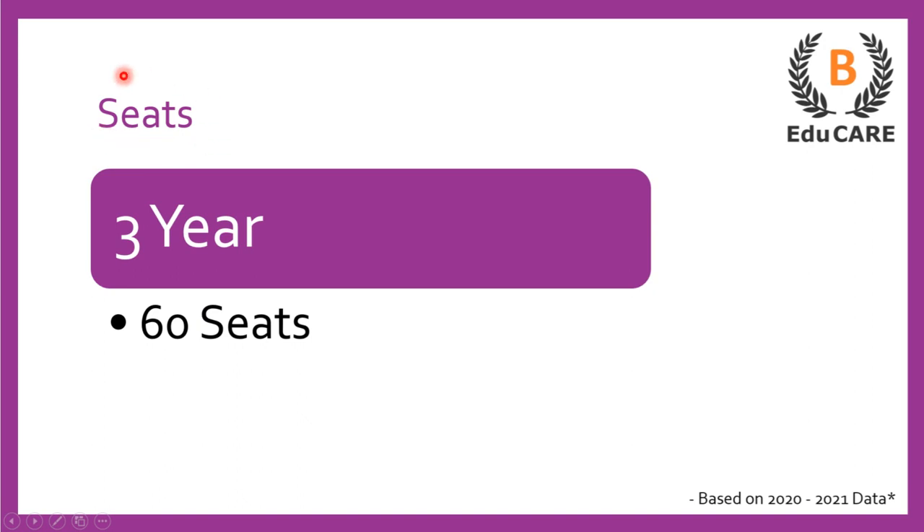Now talking about the number of seats available in this college — for the 3-year LLB program, this college offers 60 seats.